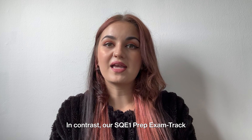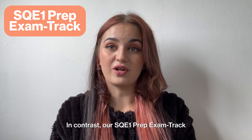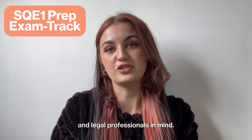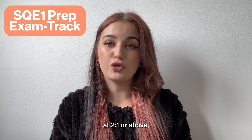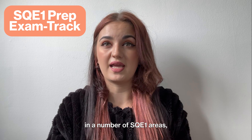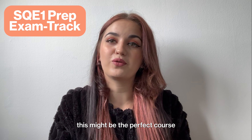In contrast, our SQE1 Prep Exam Track course was built with recent law graduates and legal professionals in mind. If you have a UK law degree at 2:1 or above, or you have practice experience in a number of SQE1 areas, this might be the perfect course for you.